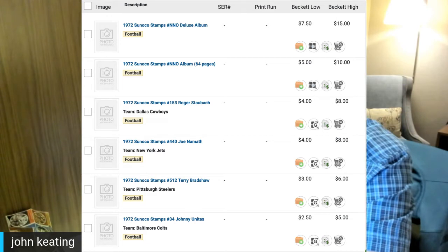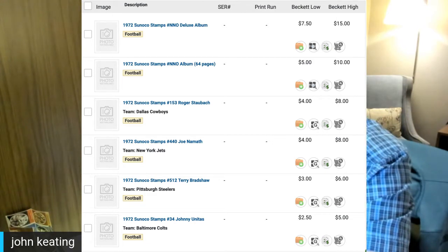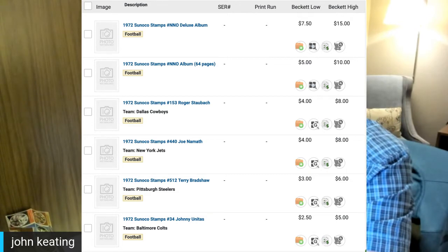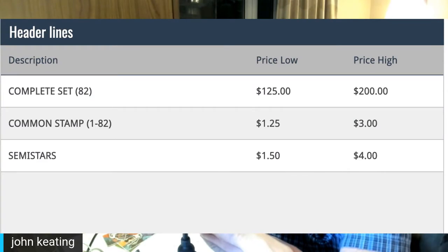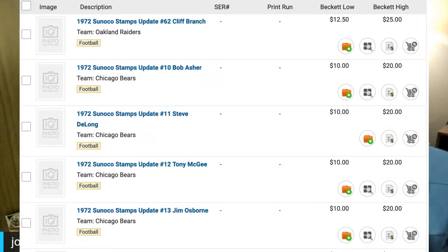Those are probably the four biggest stars of the early seventies. For the update set — only 82 stamps — it'll cost you $125 to $200 for the complete set. Commons are $1.25 to $3; semi-stars $1.50 to $4. The Cliff Branch stamp is worth upward of $25. Bob Asher, Steve DeLong, Tony McGee, and Jim Osborne are running about $20. The Ahmad Rashad/Bobby Moore stamp is in the $15 to $18 range.